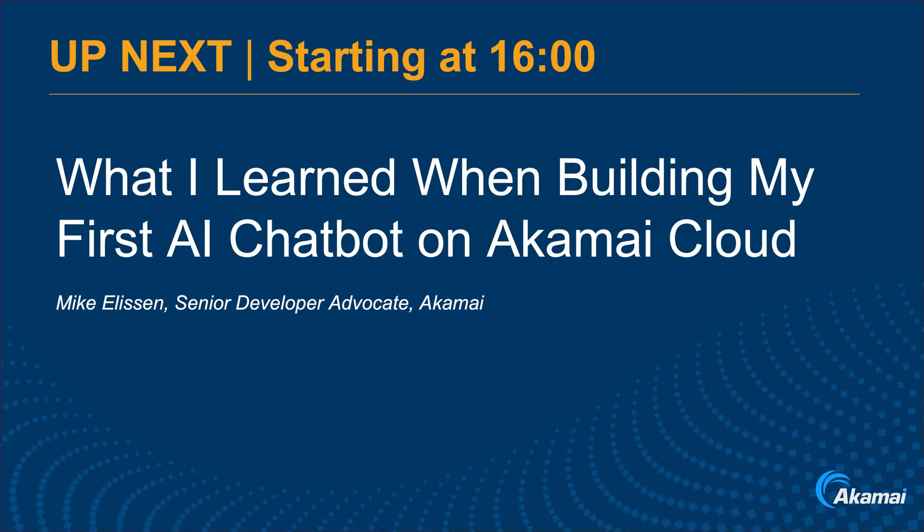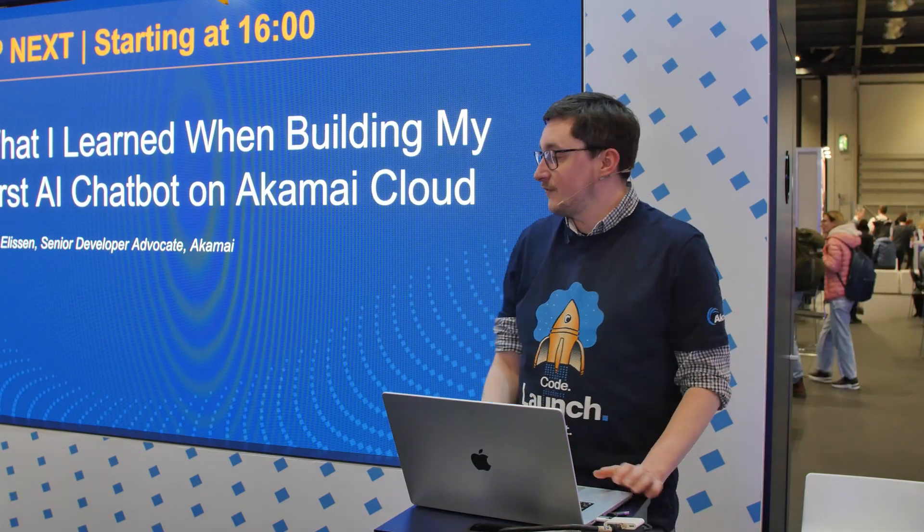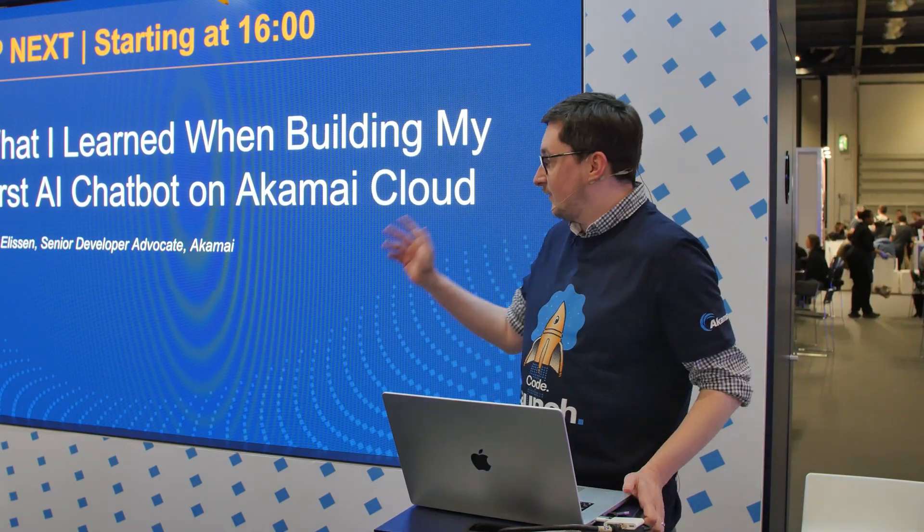What I learned from building my first AI chatbot on Akamai Cloud. I'm Mike Ellison, senior developer advocate here at Akamai.